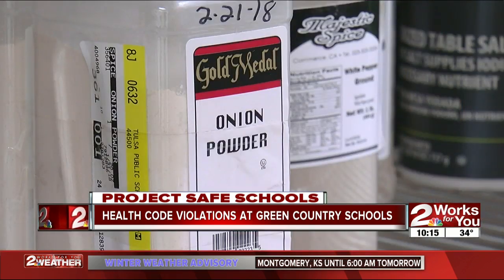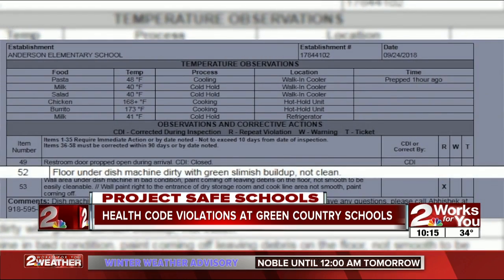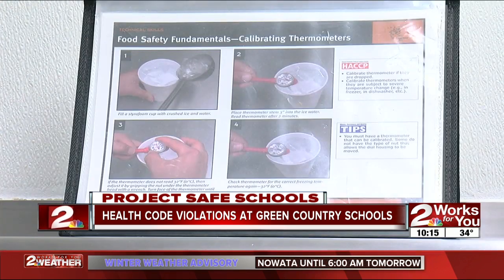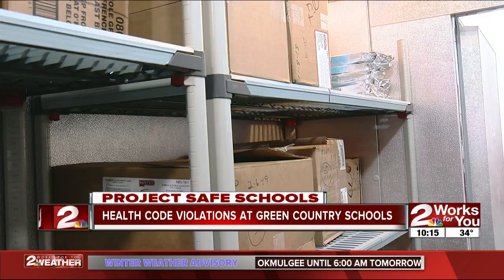Across the county, there is a range of violations already this year. Union's Anderson Elementary was cited for a green, slimish buildup on the ground, and Liberty Public School had staff working without a food handler's permit. Of the close to 150 reports we reviewed, the majority are positive and the negatives are usually corrected the same day. Food safety is always at the forefront of my mind — we're out here trying to protect the public, and the public includes me and you and my children and everybody else.